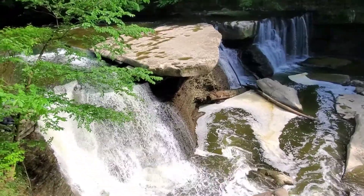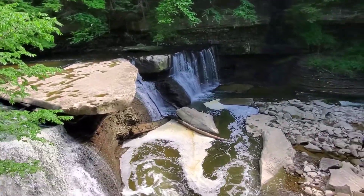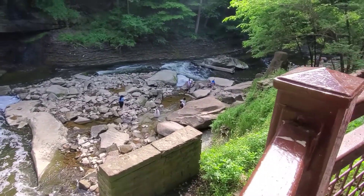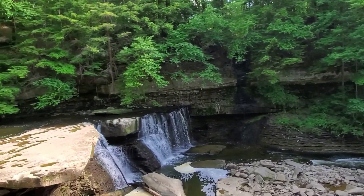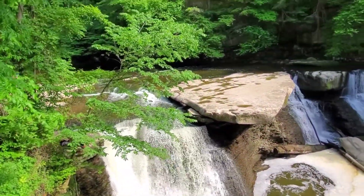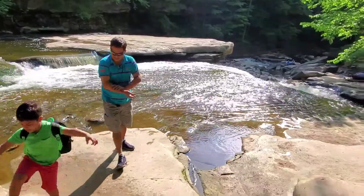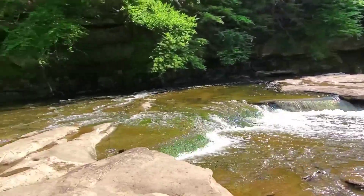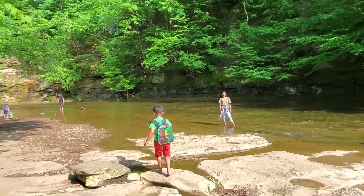Okay, here we are looking at the falls from the top, and then we'll try to go down there and take a view from there too. It's really pretty. The water is really cold and really soothing. So we are on the top of the fall. It's really nice.